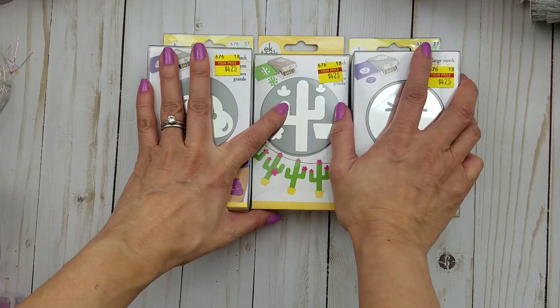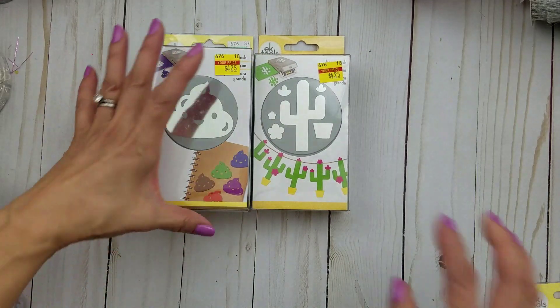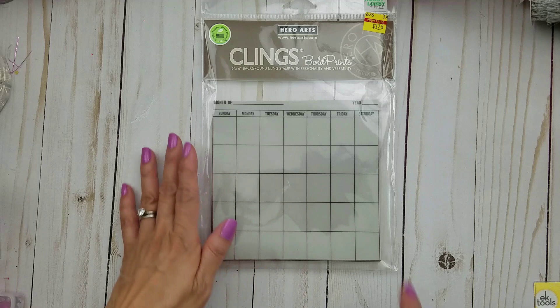The staff won't tell you what's getting clearance — you just have to keep going there. I was also in the stamp section aisle again. I can't help it, you guys. I did get this cling stamp.